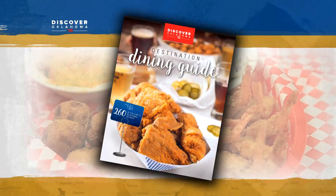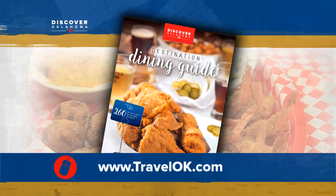You can find all kinds of incredible places to eat inside our brand-new Discover Oklahoma Dining Guide. We've scoured the state looking for the best places to eat, and this guide lists them all. Log on to travelok.com and click where it says Request Free Brochures to get your copy.